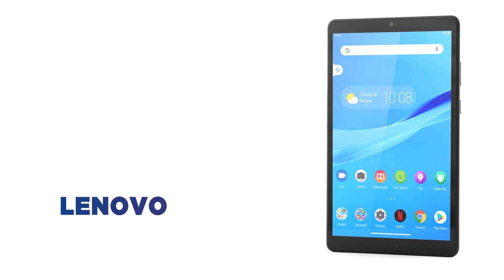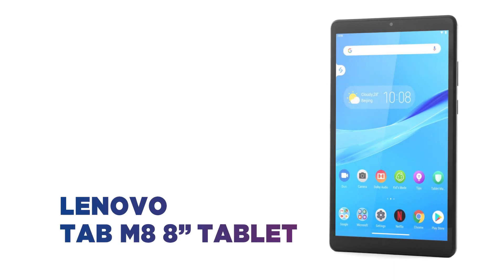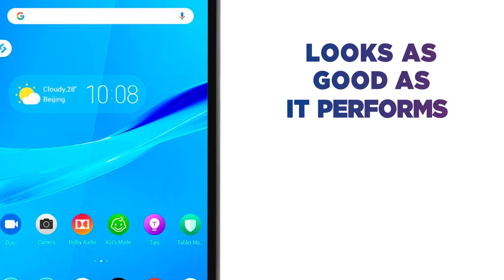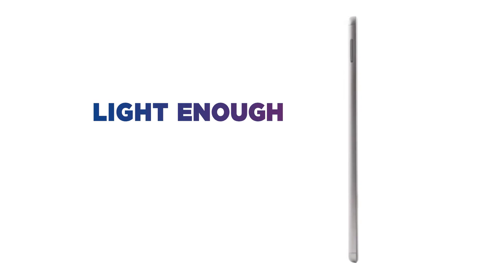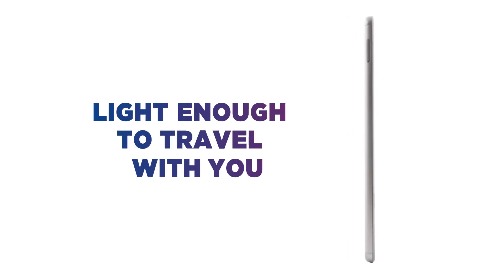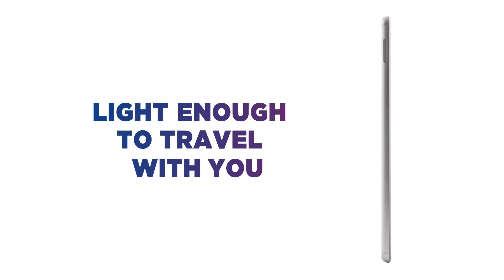Looking for a tablet with style? This Lenovo tablet is designed to go anywhere. It looks as good as it performs, with a stylish look and feel that's refined with modern simplicity. The thin and slimline frame is light enough to travel with you, whether it's in your hand or stashed in your bag.